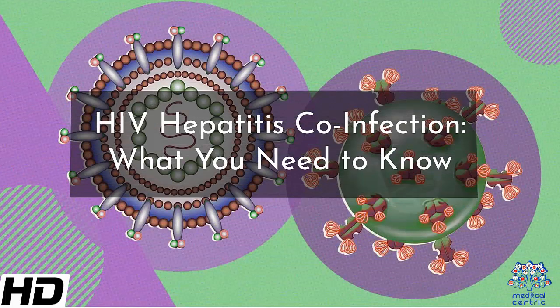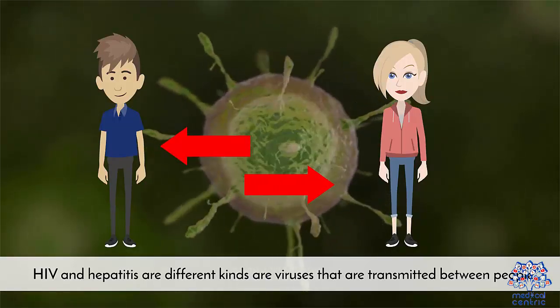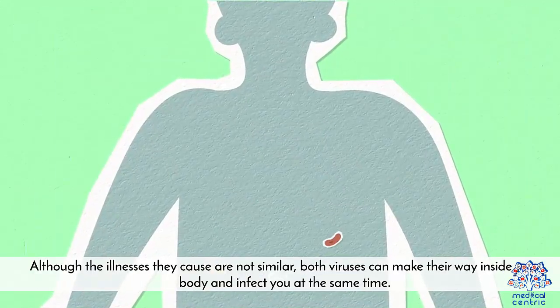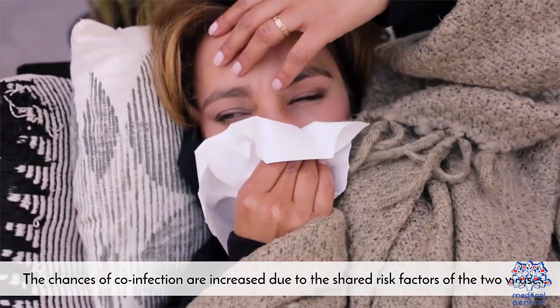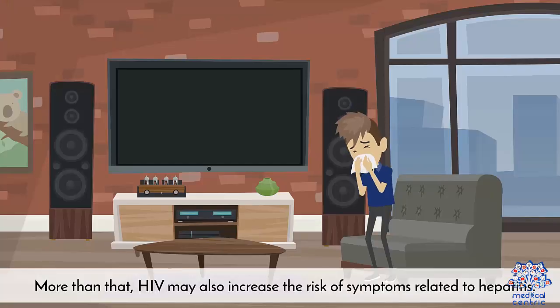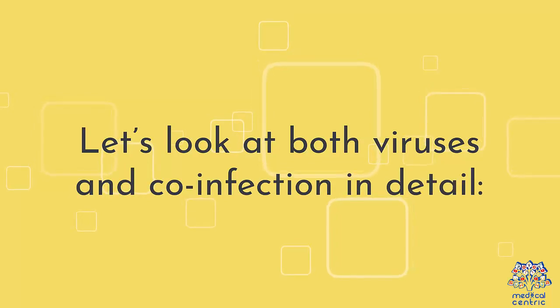Today's topic is HIV Hepatitis Co-Infection – What You Need to Know. HIV and hepatitis are different kinds of viruses that are transmitted between people. Although the illnesses they cause are not similar, both viruses can make their way inside your body and infect you at the same time. This is known as HIV hepatitis co-infection. The chances of co-infection are increased due to the shared risk factors of the two viruses. HIV may also increase the risk of symptoms related to hepatitis.